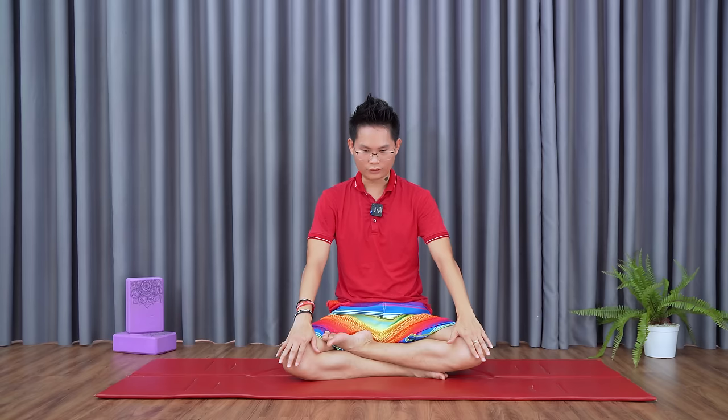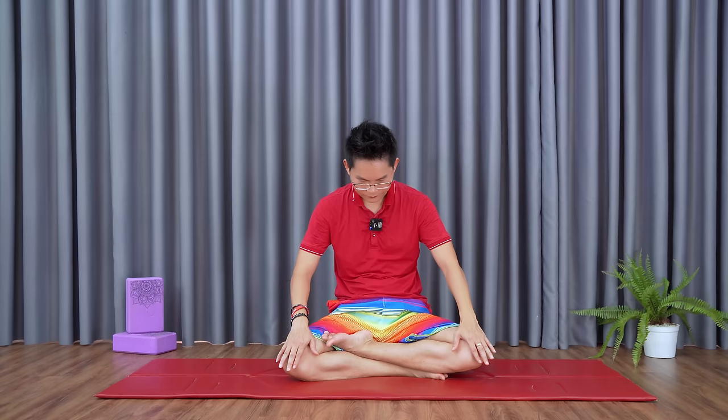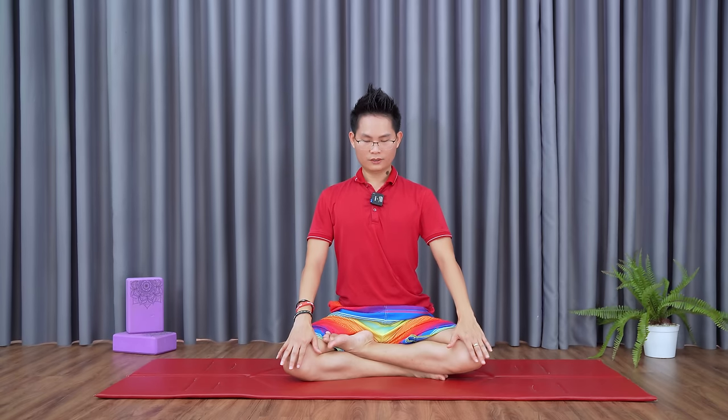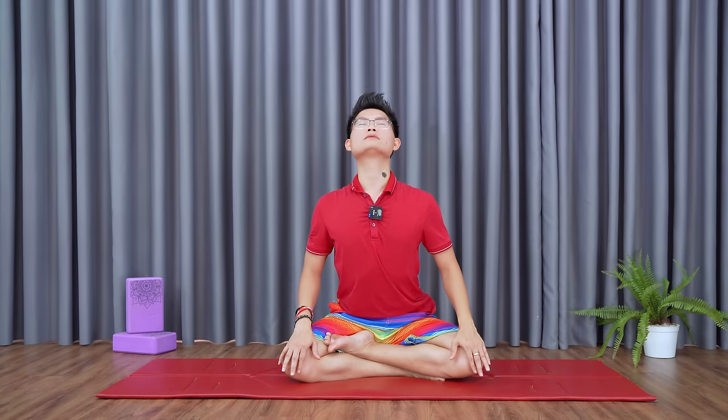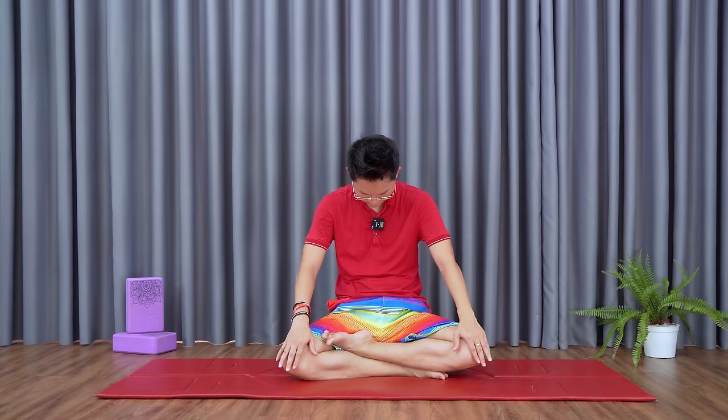Keep breathing in, straight back. Push your chest forward to expand the chest cavity — this breath will go deeper. Breathe out, bow down and curl up. One last time: straight back, stretch the neck. Where it feels clogged up, we feel a lot of burning — that's normal. Then we go to the next position.